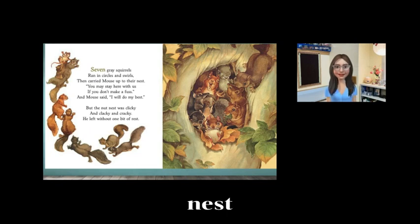Readers, why isn't a squirrel's nest a good home for a mouse? If we don't understand, what could you do? You could ask the teacher to reread something. You could study the pictures. The nut nest was clicky and clacky and cracky, and he left without one bit of rest. The problem is it's so noisy — too many nuts.